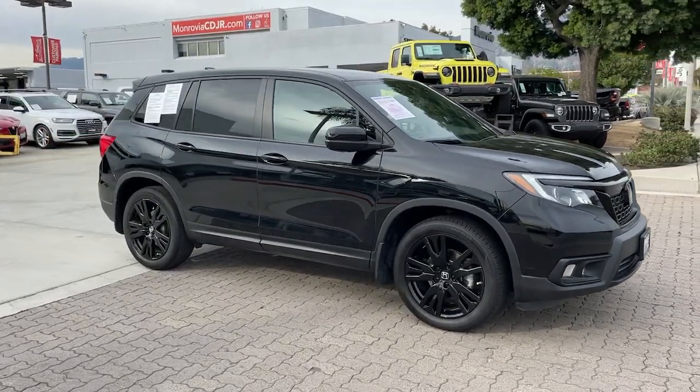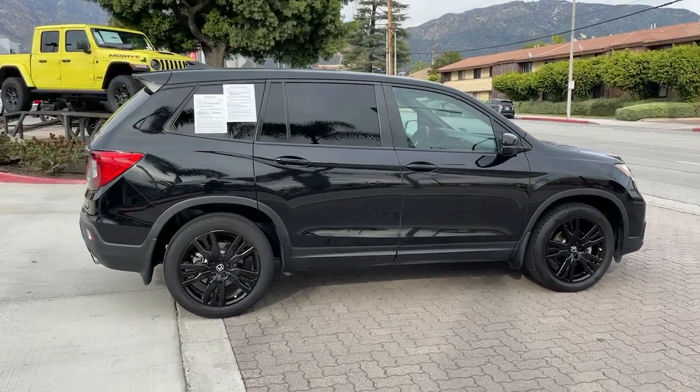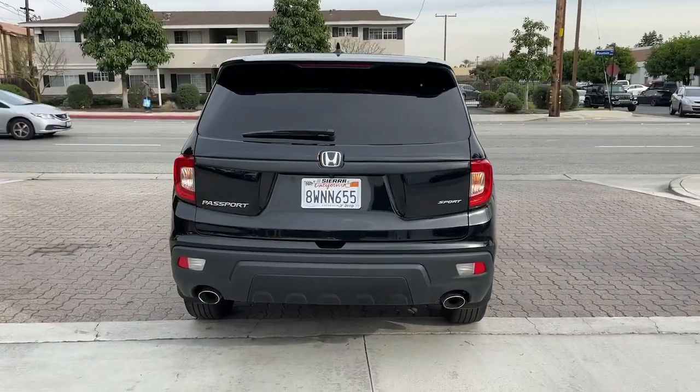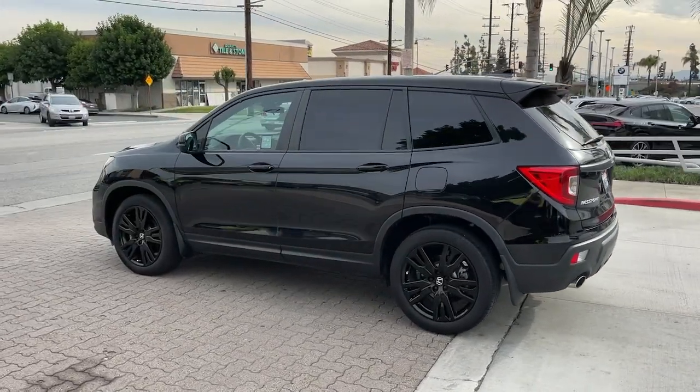Get into the 2021 Honda Passport. With less than 45,000 miles on the odometer, this vehicle stands out from the rest. Presenting the Honda Passport, the mid-sized crossover with all the features you need to make your outdoor adventures fun and comfortable.